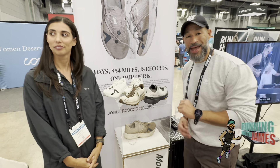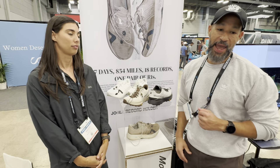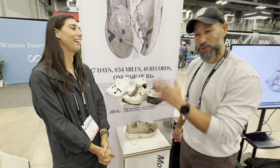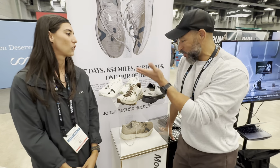All right guys, this is our last stop at TRE before we head back home and I had to stop by here to talk to Mountain Coast and talk to Anna. Tell us what's so amazing about this stuff.